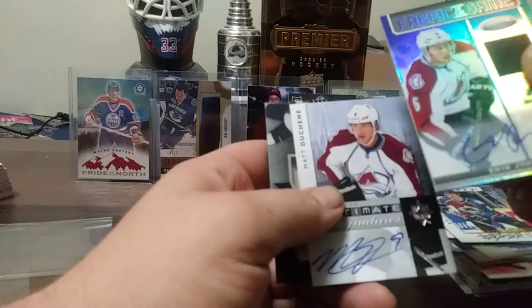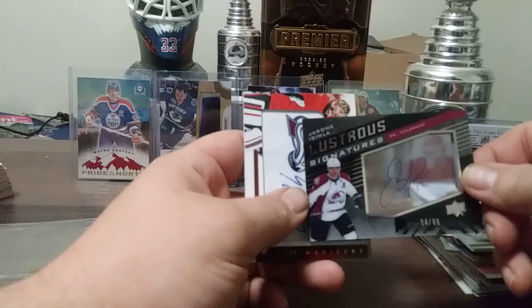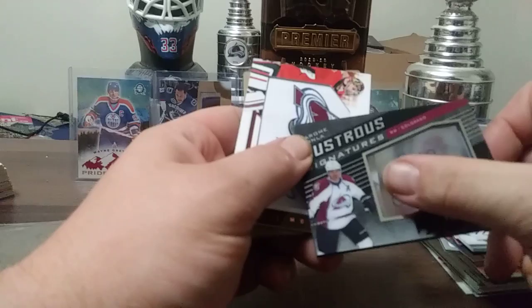Matt Duchesne Ultimate Signatures, Jarome Iginla Lustrous Signature out of 99, 94 out of 99, UD Black 14-15. The autograph just looks like a good smudge but it's hard signed — pretty nice card, pretty thick too.